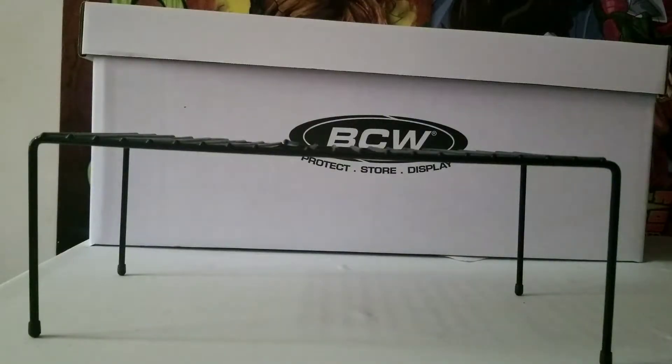Hey, what's going on everybody! I hope you guys are having a wonderful day. I'm back with another comic book haul to show you the books that I've been picking up this week. We got a little bit of books, so let's go ahead and get started. First one is Lady Bullseye number one — this is her first appearance.